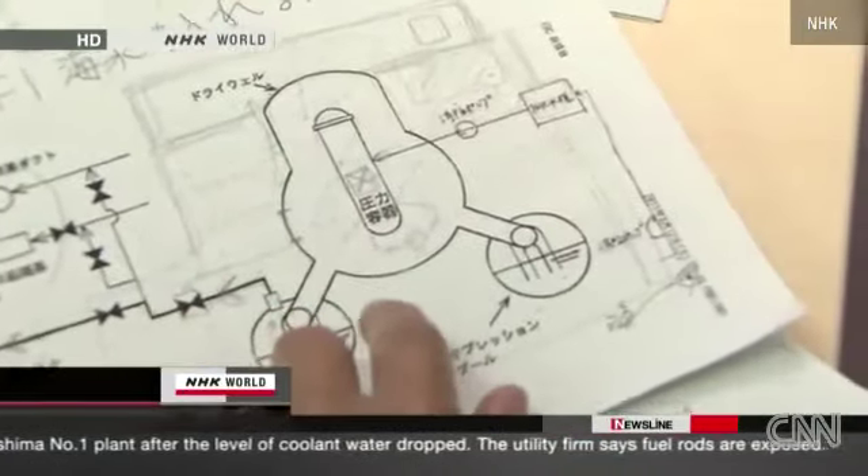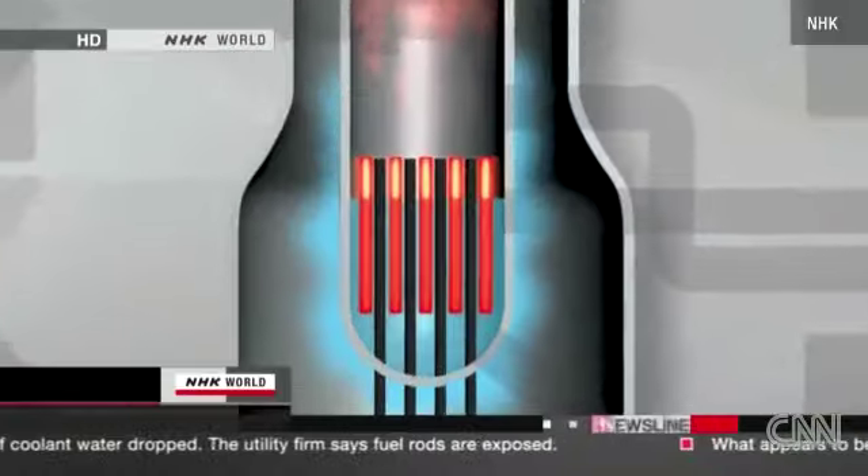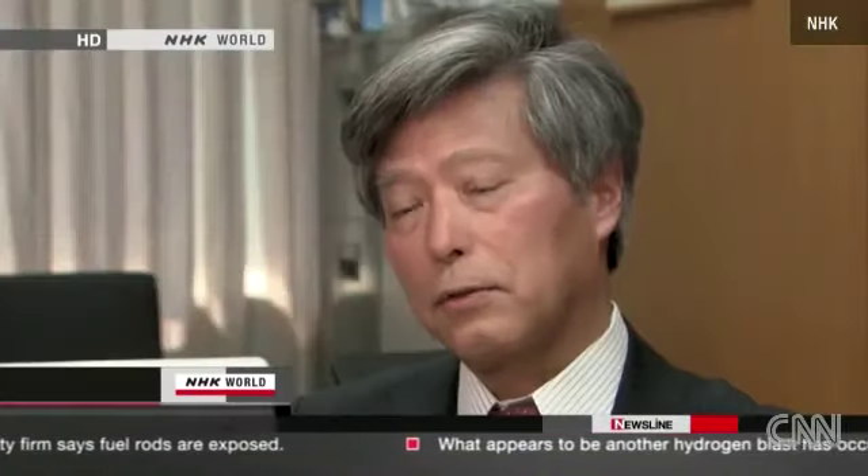Professor Akira Omoto of the Japan Atomic Energy Commission, who was involved in construction of the Fukushima plants, thinks the cooling water somehow leaked from the reactor. He stated: 'The reactor's coolants must have leaked somewhere in the building. We thought we had taken adequate precautions for a tsunami, but what happened was beyond our expectations.'